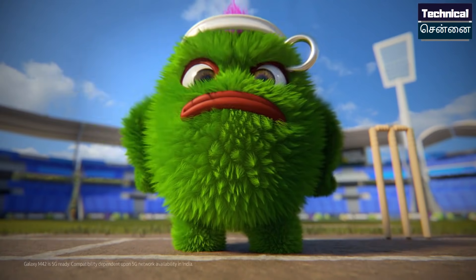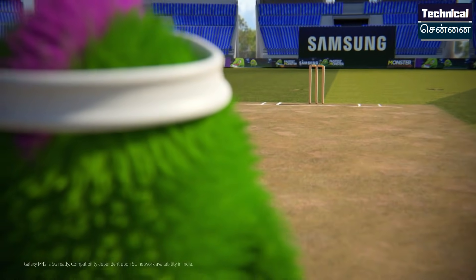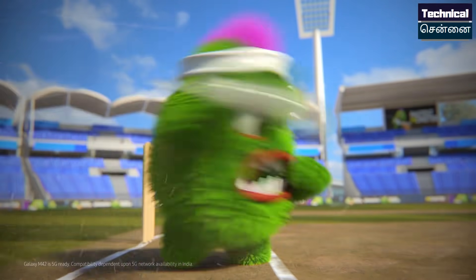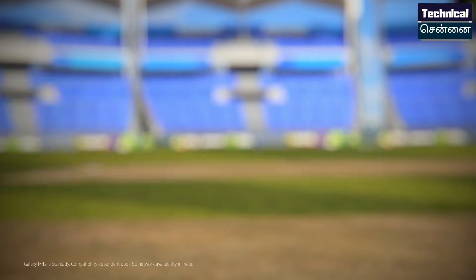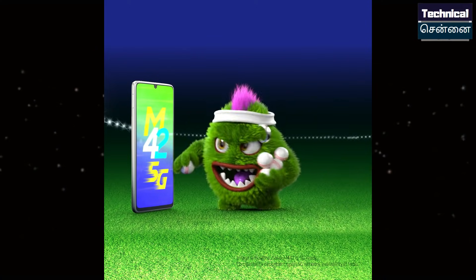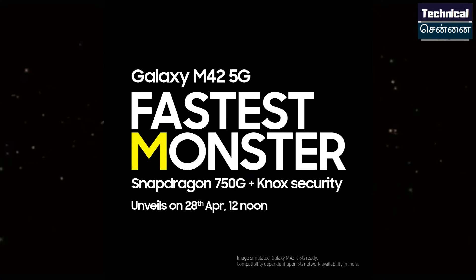Samsung Galaxy M42 5G will launch in India on April 28th, featuring the Snapdragon 750G chipset. This is a highlight in the battery segment, with NOX security confirmed via the latest teaser.